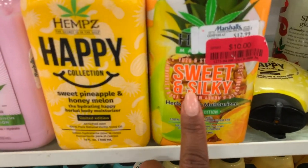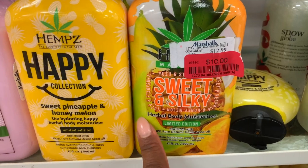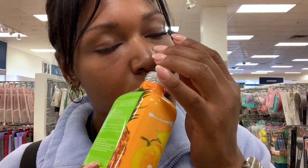Look, another one I've never seen — sweet and silky pineapple and yuzu. Oh that smells so good! That's not even right. This is their Happy collection.